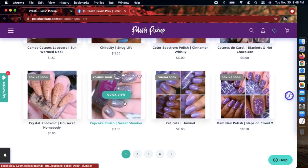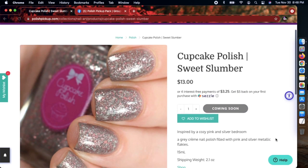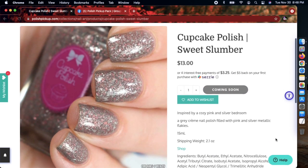I'm trying to be selective since I can only fit so much into my Helmers — I have three of them and they're getting really full. But this one right here, the Cupcake Polish 'Sweet Slumber,' is really pretty. It's kind of January-ish vibes, inspired by a cozy pink and silver bedroom. I'm gonna add it to the wish list.